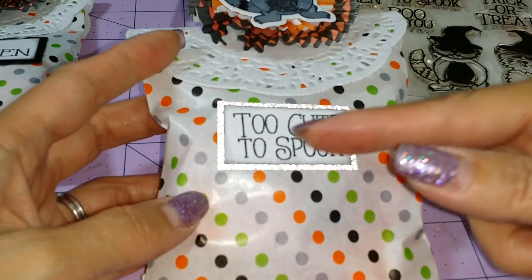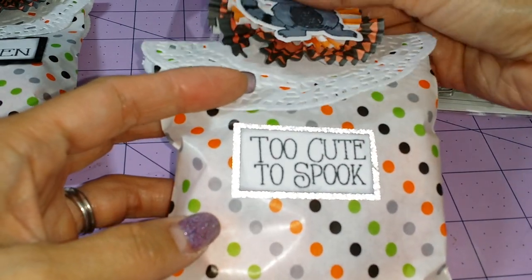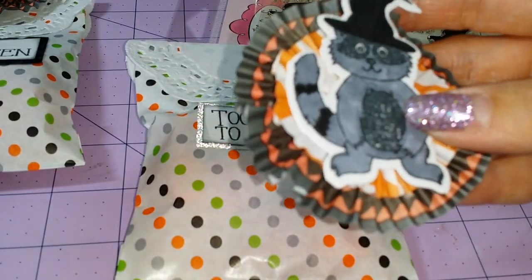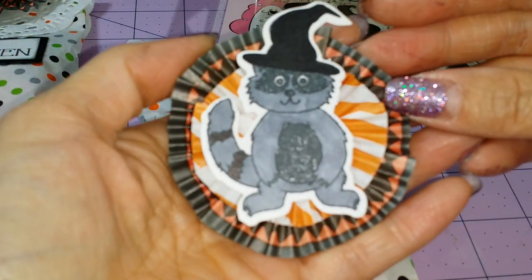Here's the other one. This one says Too Cute To Spook — basically the same thing, there's candy in there. And she colored up this raccoon.